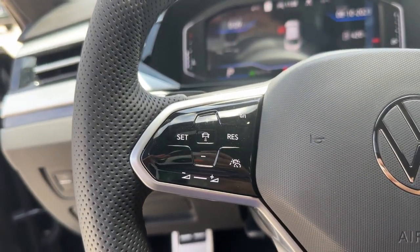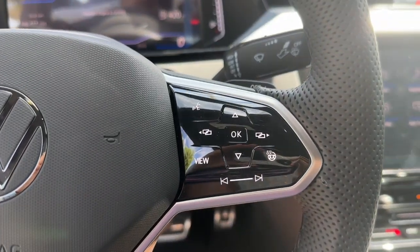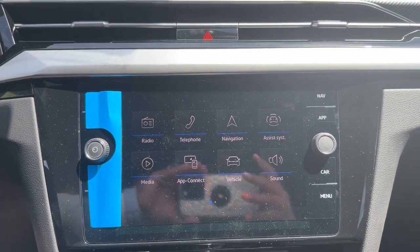This elegant Arteon offers the style you deserve. Our team will give you an outstanding test drive experience. Stop in today.